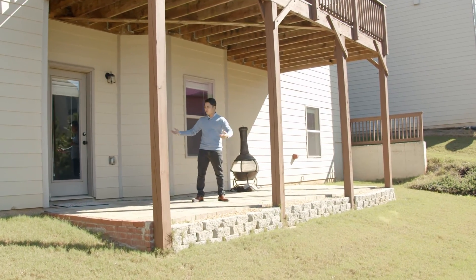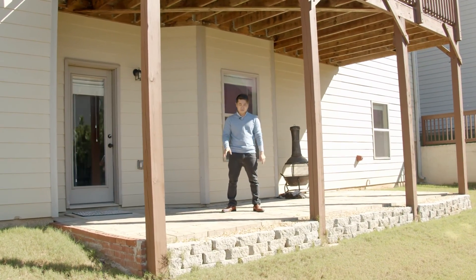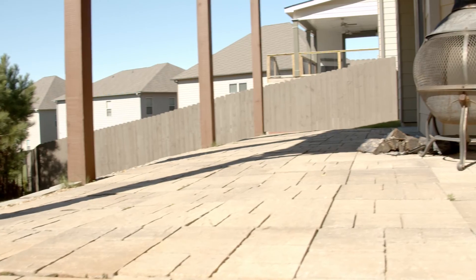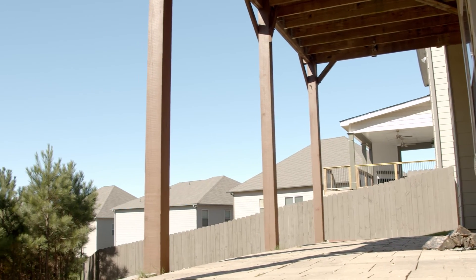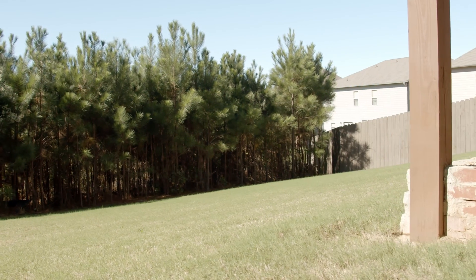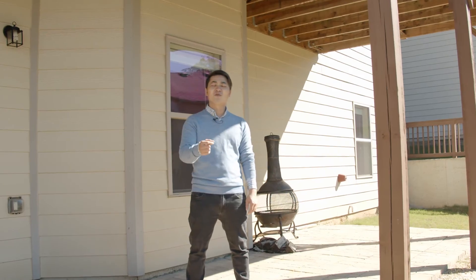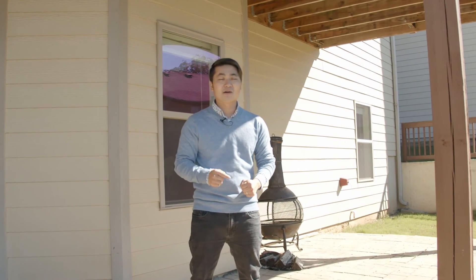Underneath the patio, walking out from the basement, the owner did a really good job. It's paved — a lot of people do concrete or mulch, but this looks great. It's a very clean area with a little retaining wall, which shows that the people who live here take very good care of this house. Hopefully you'll be the next owners and keep it the same way.